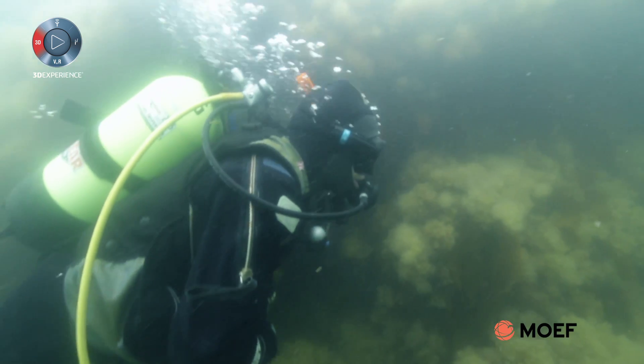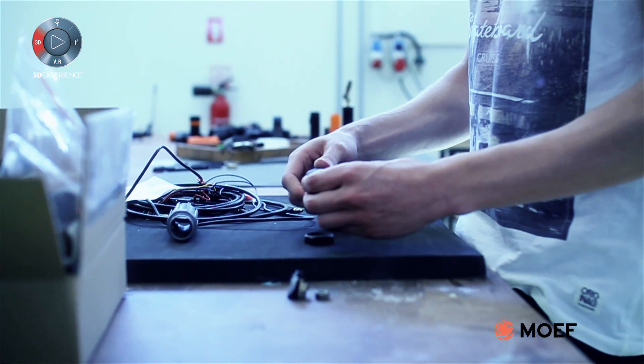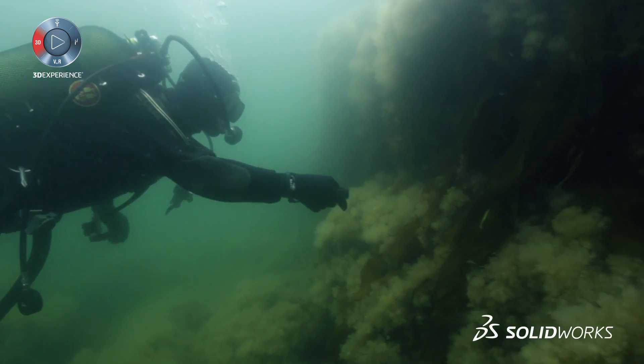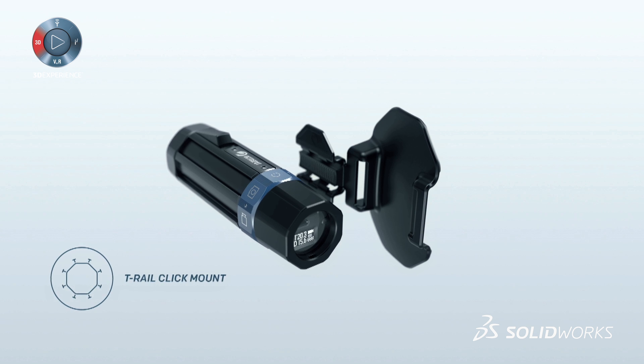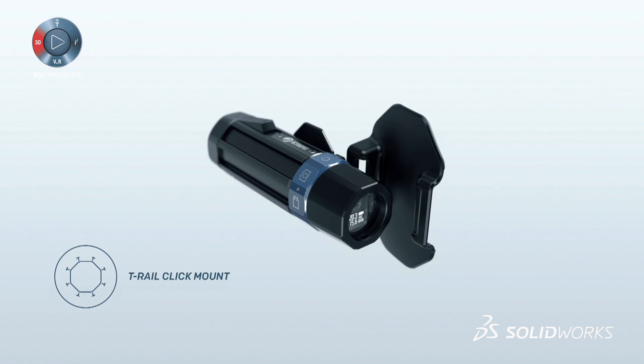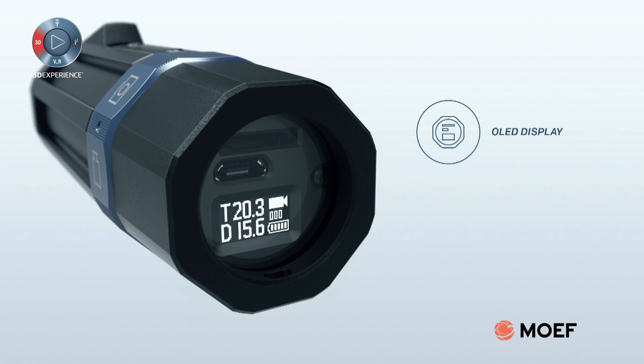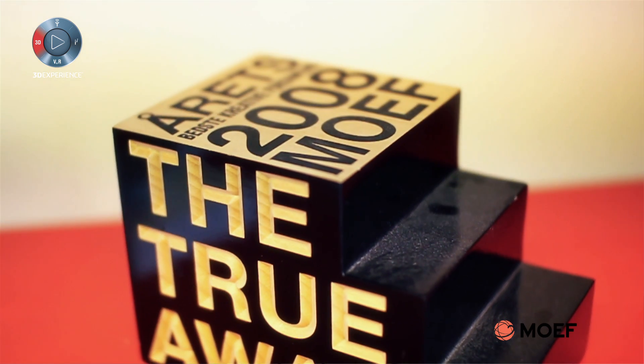We wanted the diver to be able to mount this camera very quickly and without needing to adjust or tighten screws. So we wanted it to be like a click system, and it was very difficult — we went through a lot of iterations to find a solution that was good.